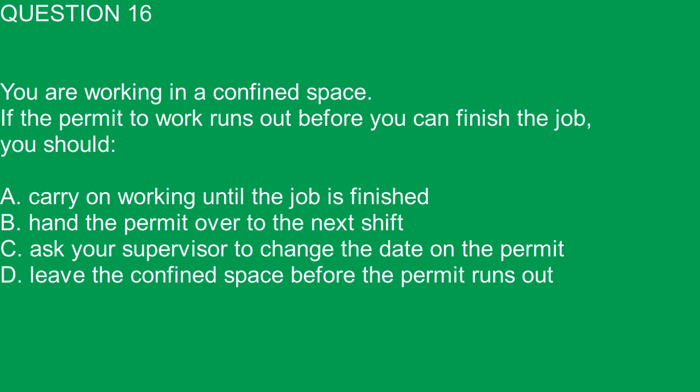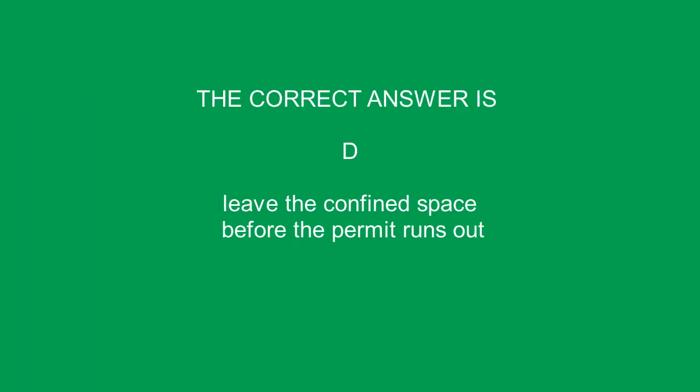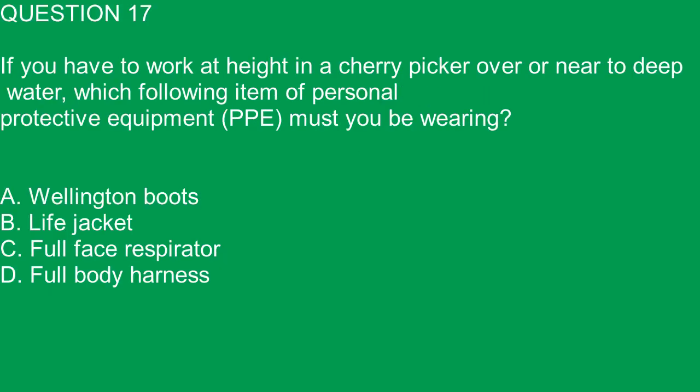Question 16. You are working in a confined space. If the permit to work runs out before you can finish the job, you should: A. Carry on working until the job is finished. B. Hand the permit over to the next shift. C. Ask your supervisor to change the date on the permit. D. Leave the confined space before the permit runs out. The correct answer is D. Leave the confined space before the permit runs out.